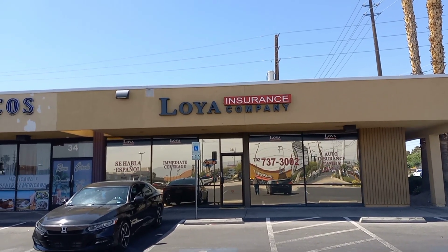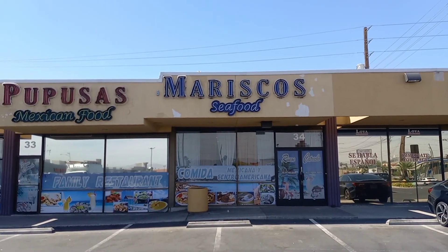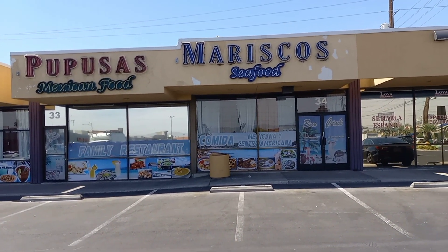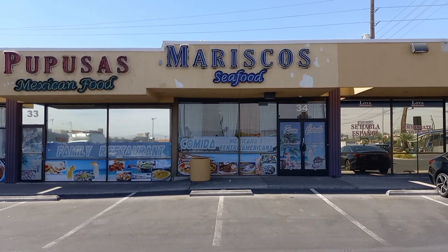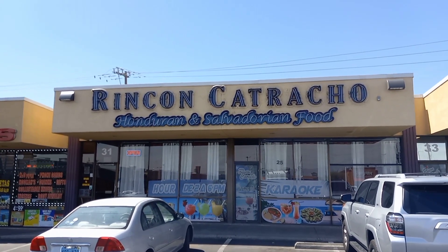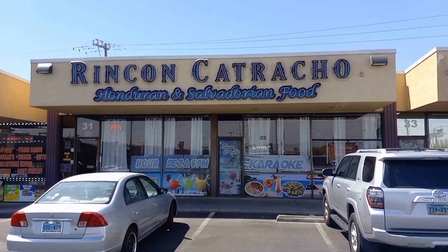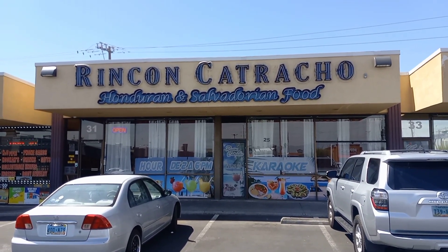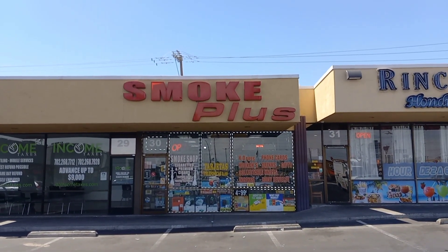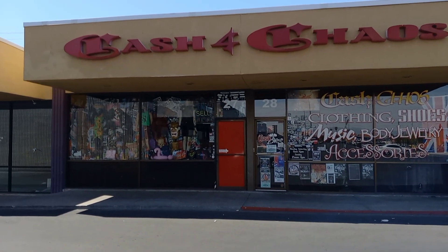First off we have Loya Company Insurance. Next to the insurance company we have a Mexican food and seafood place — a family restaurant. Next up we have a Honduran and Salvadoran food restaurant, and they also have karaoke in there. Next up we have a Smoke Plus smoke shop, and then we have Cash for Chaos — it says buy, sell, and music.